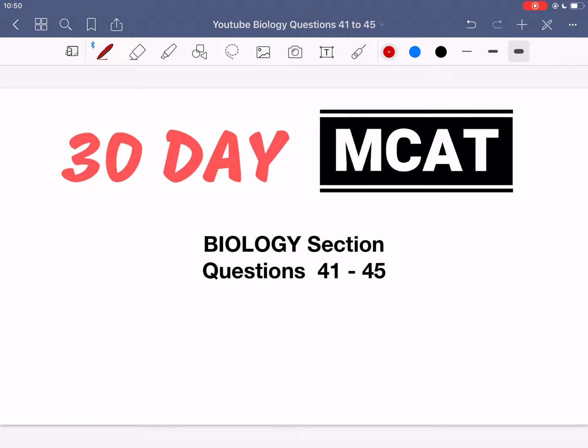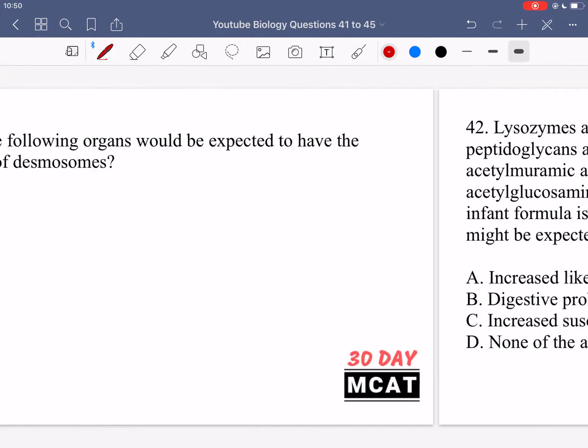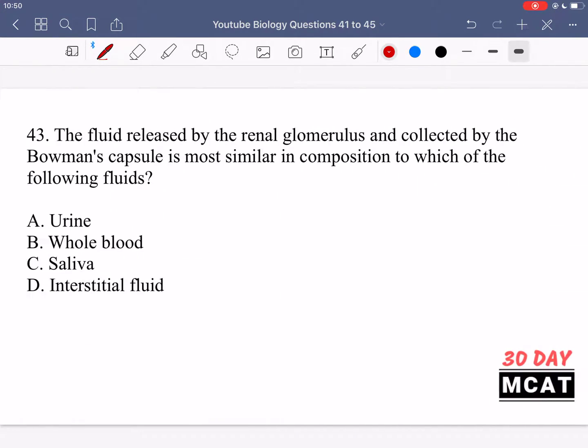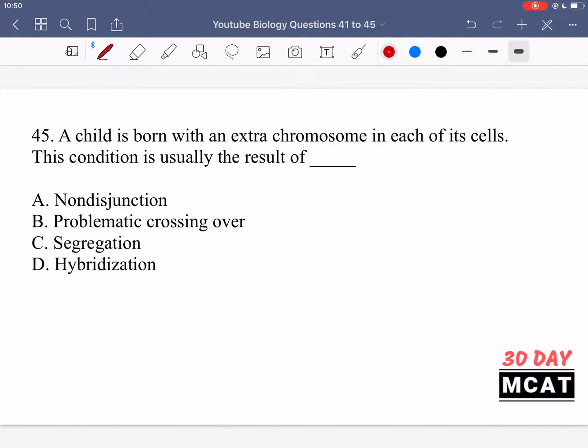First I'll show you the questions so that you can pause the video and attempt them on your own. Here's question 41, 42, 43, 44, and 45.